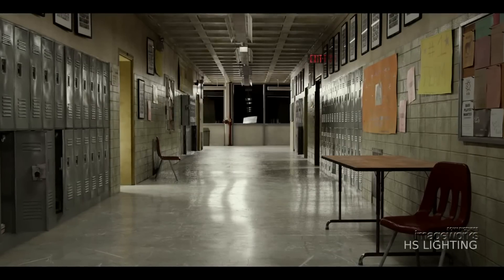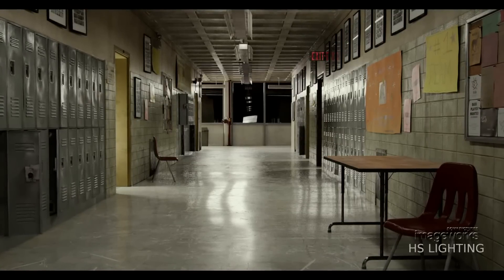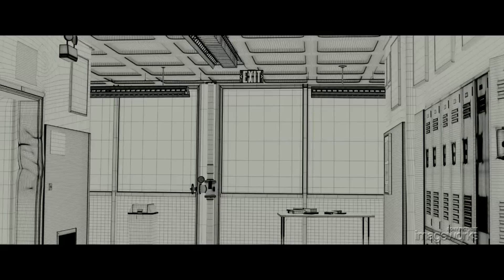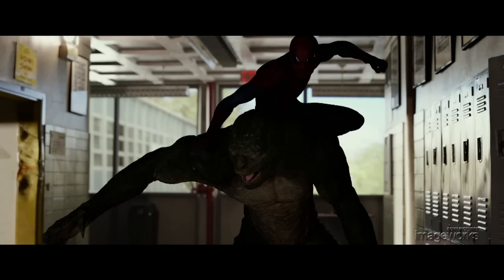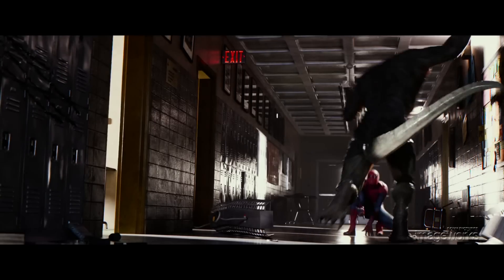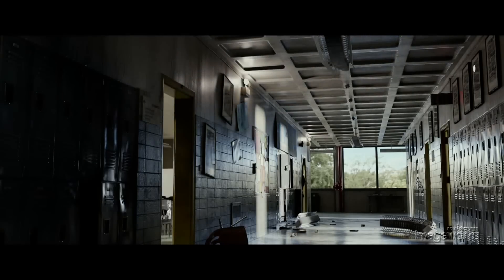Lighting played a key role in grounding this scene in reality and was artistically directed to support the story points, one of which is a power outage that gave us opportunities for dramatic lighting. A large window at the end of the hall became the daylight source to backlight the characters and provide bright highlights throughout the scene. Light coming through the classroom doors broke up the interior and became the source to highlight key moments, and even emergency lights were used to accent the action.